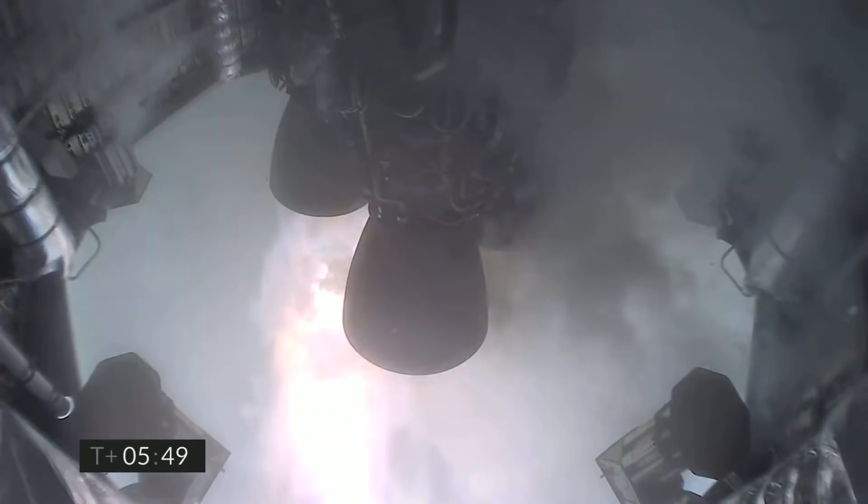Two kilometers altitude. One kilometer altitude. T plus five minutes forty-five seconds — we've just passed through one kilometer altitude, getting ready for the relay.